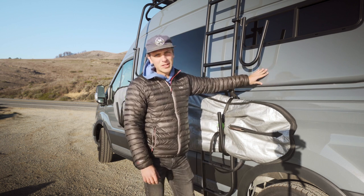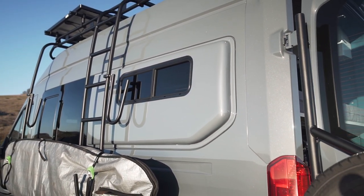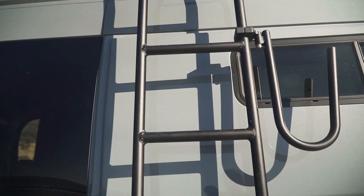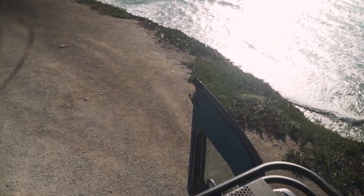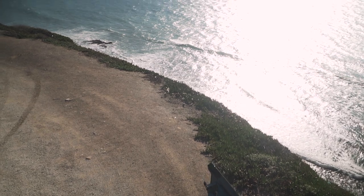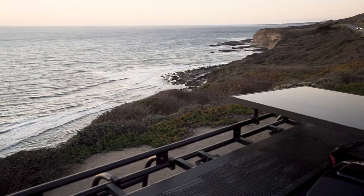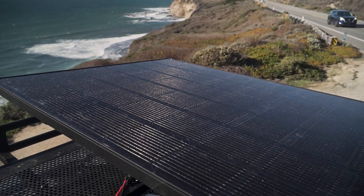On both sides of the van we have Flare Space flares that allow you to sleep sideways while maintaining your front cabin space. This ladder gives you access to the roof where we have an Aluminess touring roof deck. We absolutely love roof racks because they give you a whole other room and dimension to your van — you can throw some chairs up there and watch the sunset or use it for extra storage. Mounted up on the roof rack we have a single 400-watt solar panel that is charging our Goal Zero power system.